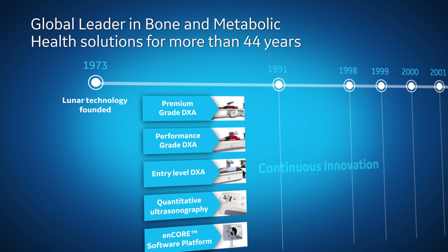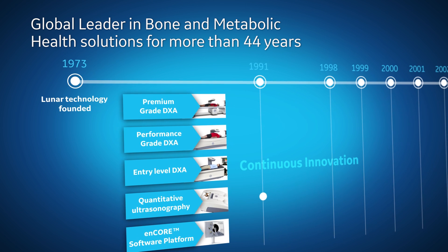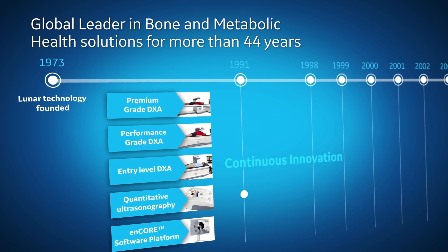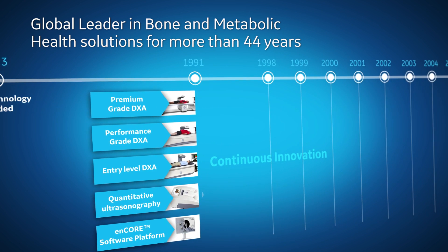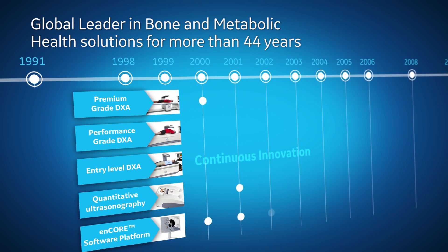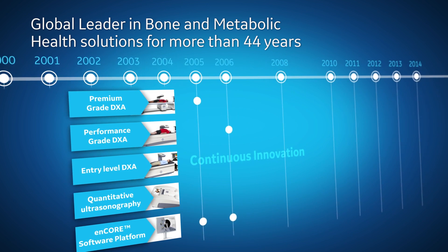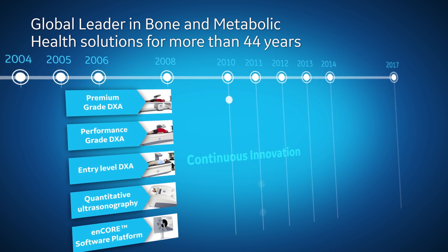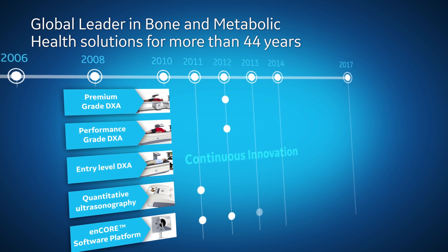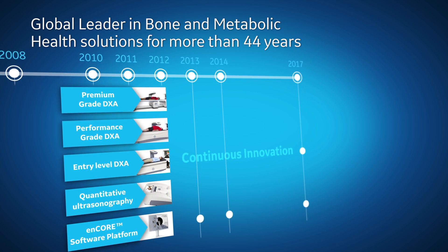We have led the industry for more than 44 years in the development of innovative bone densitometry and body composition solutions. And we continue to innovate to respond to the bone and metabolic health diagnostic needs of healthcare providers. We provide access to all with our affordable and reliable products, world-class technology and software, empowering our customers to achieve higher productivity and efficiency.